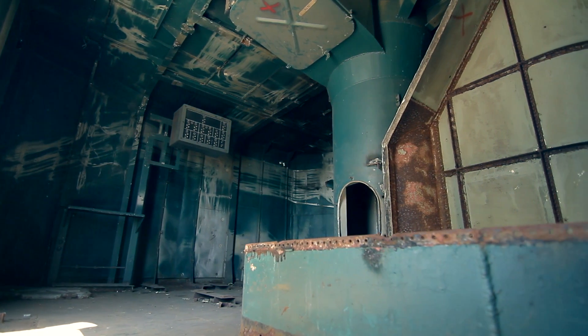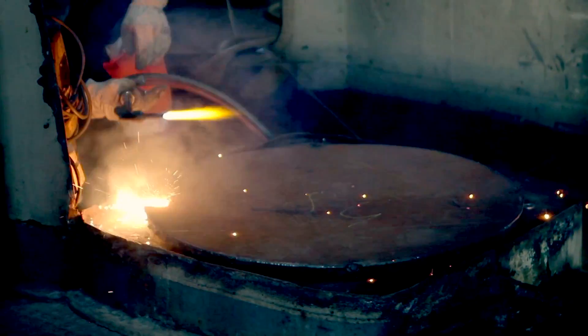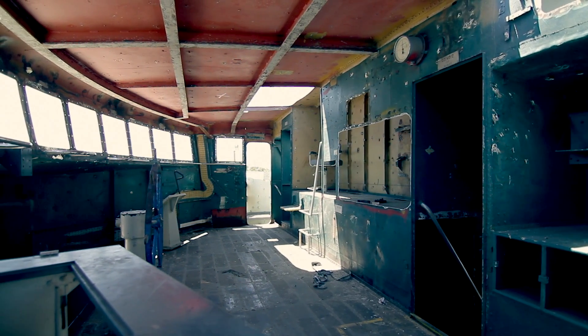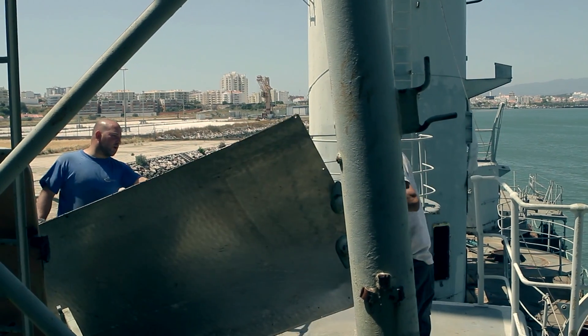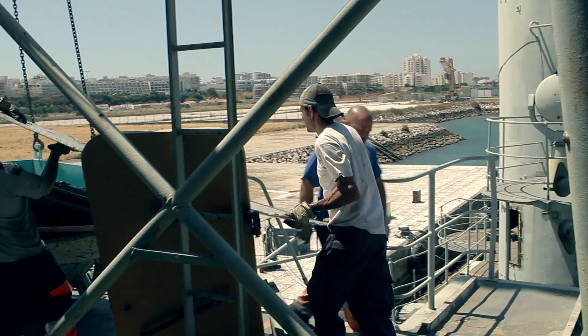Saturday morning we will probably be down at the ship getting ready to leave about seven, possibly out between seven and eight. A one-hour tow out to the sink site puts us there around nine, then a couple of hours to do the anchoring and final hookup in preparation for sinking at 1pm on Saturday.